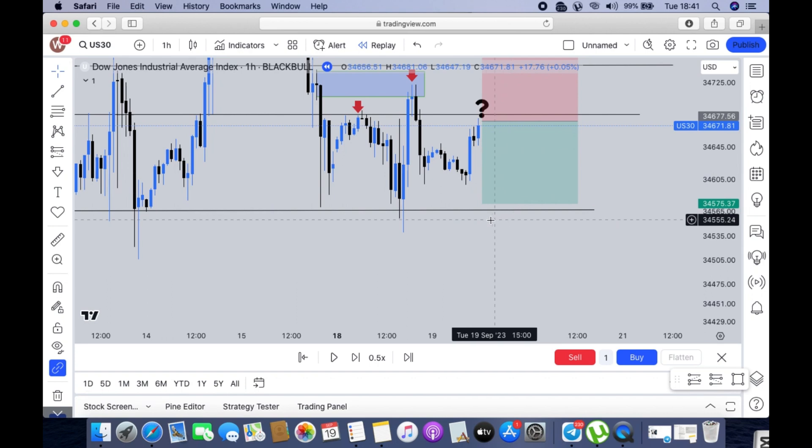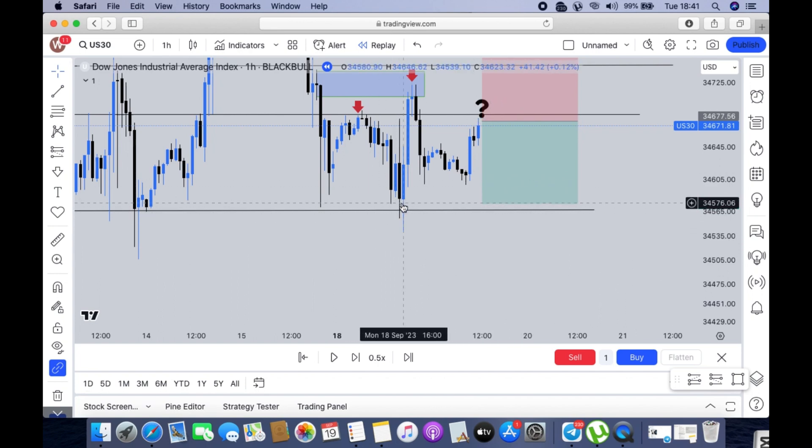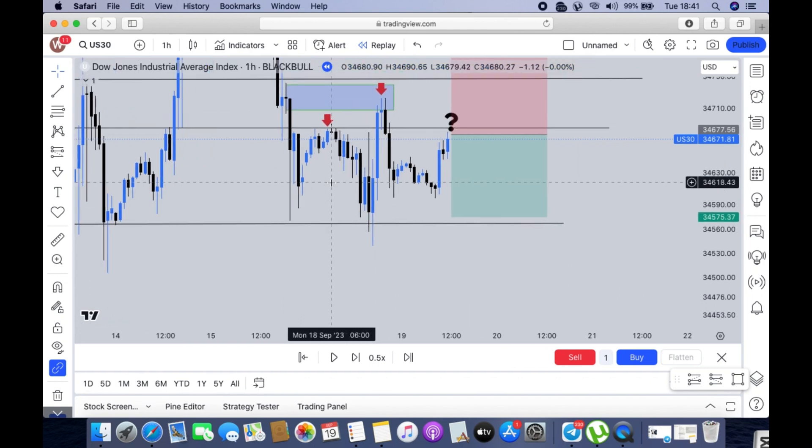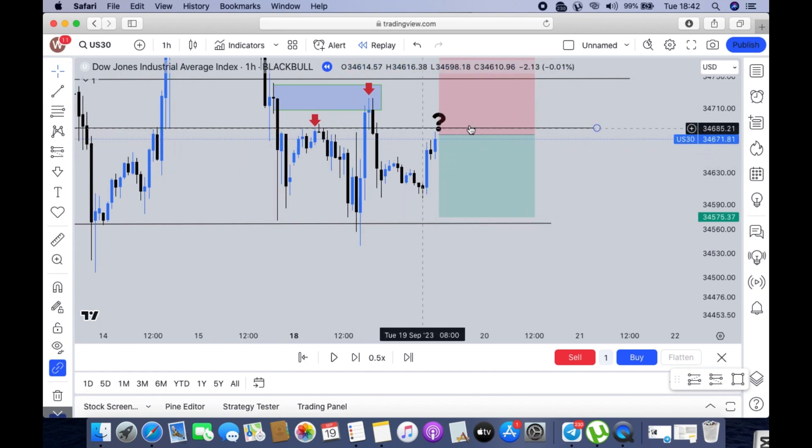With that said, we also have to look at candlestick behavior — how the markets are approaching this level. If the markets approach aggressively, we wait for a market breakout. If the markets reject here, we need at least two rejections — first example, second example. That's why I emphasize considering the market's behavior: is it approaching aggressively or in the form of rejections? Before taking the entry, we need a minimum of two candlesticks closing below the area to confidently execute the trade.